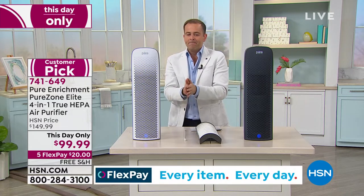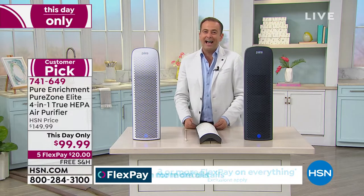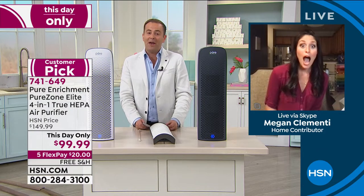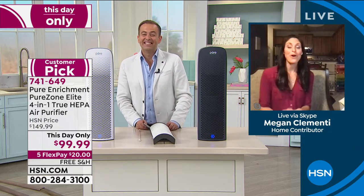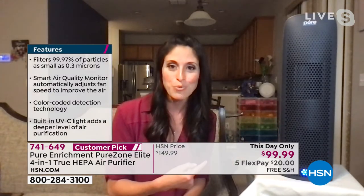$99, free shipping, five flex pay — last quantity of the year is right now. Our special guest, the lovely Megan Clemente, joins us live. We are already 40% sold out and we don't expect this to last very long. This is a four-in-one filtration system — it gives you a deeper level of sanitation because yes, it is true HEPA, the gold standard. It has the activated carbon filter as well as the true HEPA, but we go a step further with the UVC light, which is able to annihilate 98.3% of bacteria when exposed for two minutes. There's also a fourth step — an ionizer that enlarges particulates so really small things can stick to the filter and not escape.